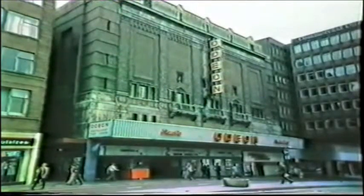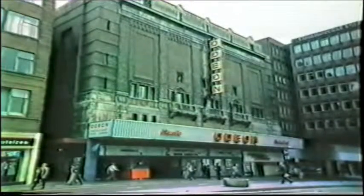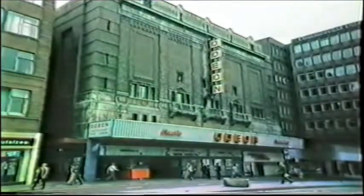The box office, in true American fashion, was by the doors to the theatre. On the left side was the entrance hall, and on the right, the stalls foyer. Here, there used to be hanging light units with nine-carat gold plating.